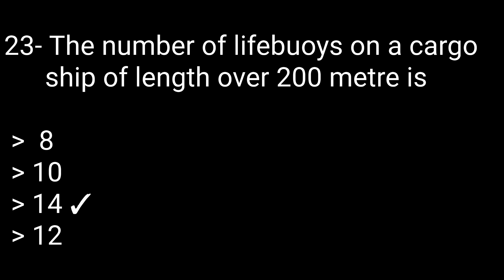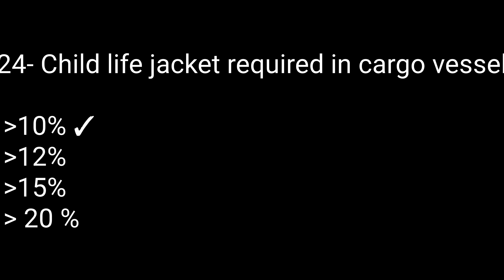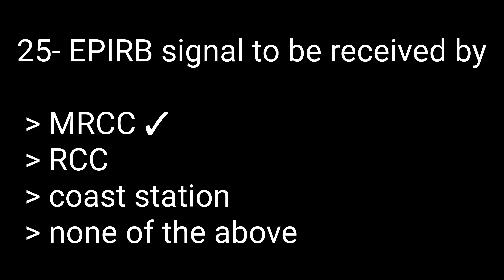Question 24: Child life jackets required in a cargo vessel — options: 10%, 12%, 15%, or 20%. The correct answer is 10%. Question 25: EPIRB signal is to be received by — options: MRCC, RCC, coast station, or none of the above. The correct answer is MRCC.